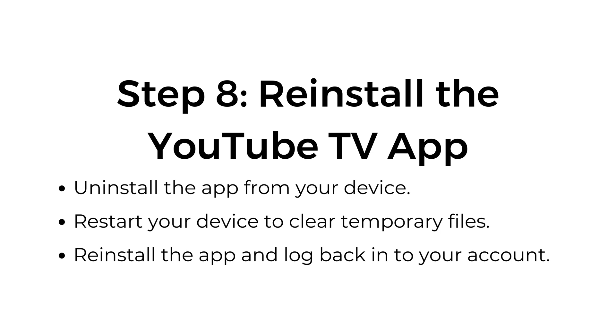Step 8: Reinstall the YouTube TV app. Uninstall the app from your device. Restart your device to clear temporary files. Reinstall the app and log back into your account.